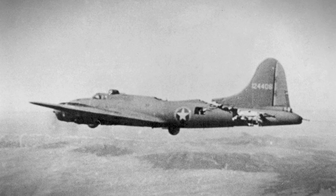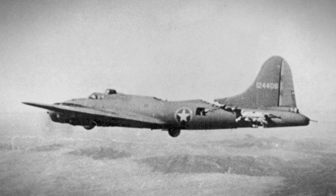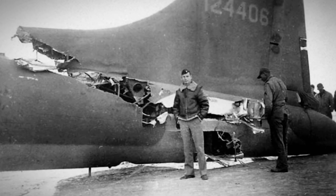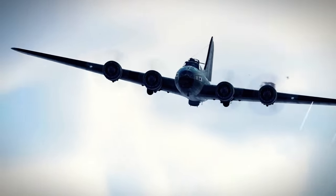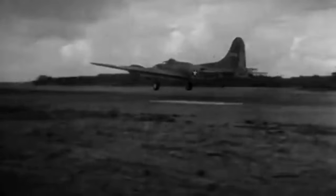As the All-American limped its way home, battered and bruised but unbroken, it became a symbol of resilience and defiance in the face of adversity. The sight of the mangled tail, swaying precariously with each gust of wind, served as a testament to the indomitable spirit of its crew and the unwavering strength of the B-17 itself. With each passing minute, the tension aboard the All-American was palpable. Every engine roar, every creak of metal, was a reminder of the perilous situation they found themselves in. There was a sense of unity among the crew, a shared determination to overcome whatever obstacles lay in their path.